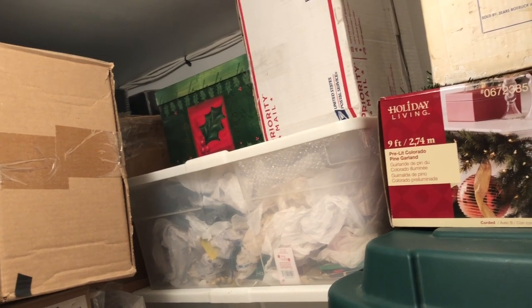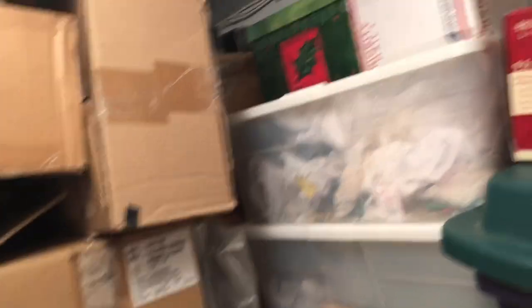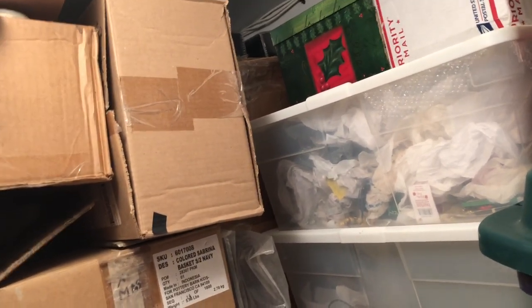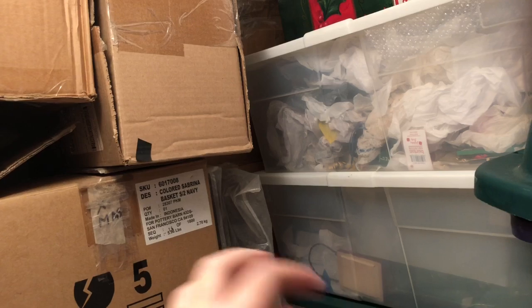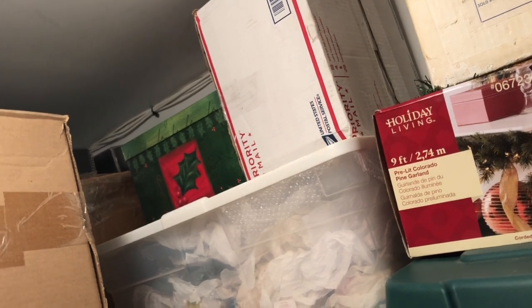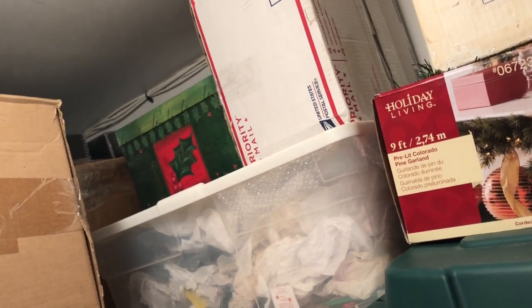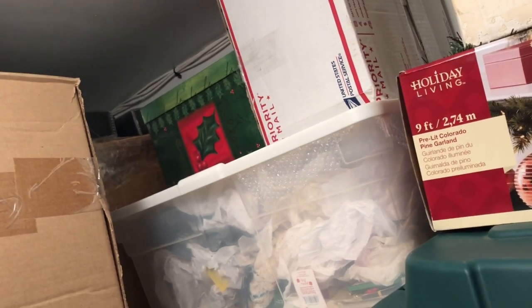So we're actually cleaning up now. This is actually my storage; it's kind of a little messy in there, sorry about that. We're actually cleaning up some boxes, and after the Christmas season we're actually going to take them out, put all the Christmas things in, and then put it back in. So that's how we're going to do it — we're just cleaning out some of the boxes.